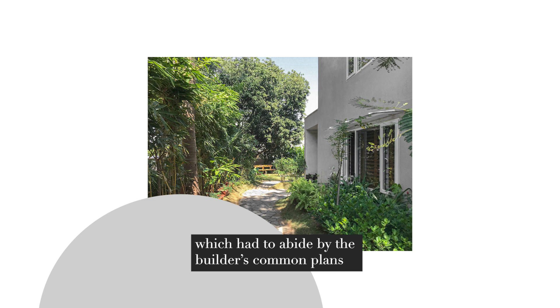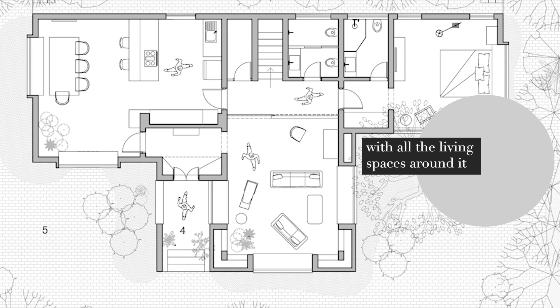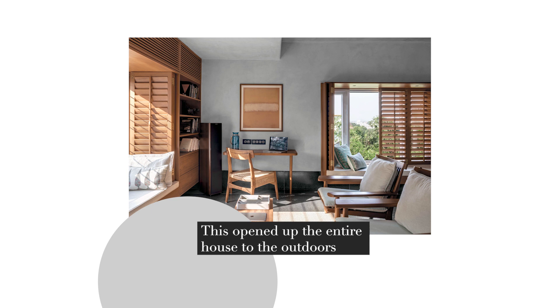The plot sits within a community of 15 other bungalows which had to abide by the builders' common plans. Due to these constraints, the internal spaces and planning became a way to experiment. The circulation core and passages are in the centre with all the living spaces around it, forming a T-shaped plan.